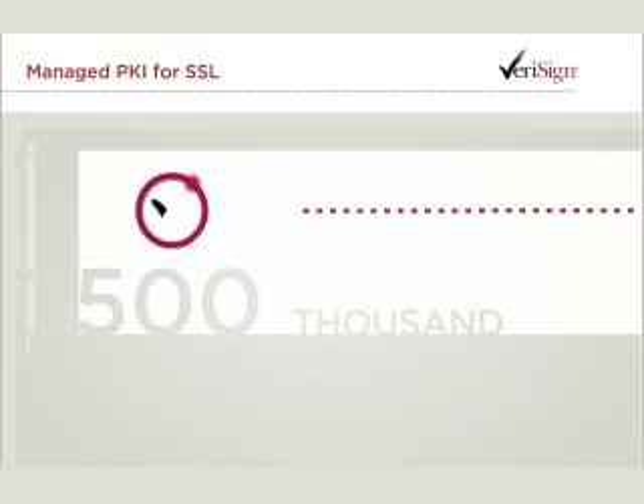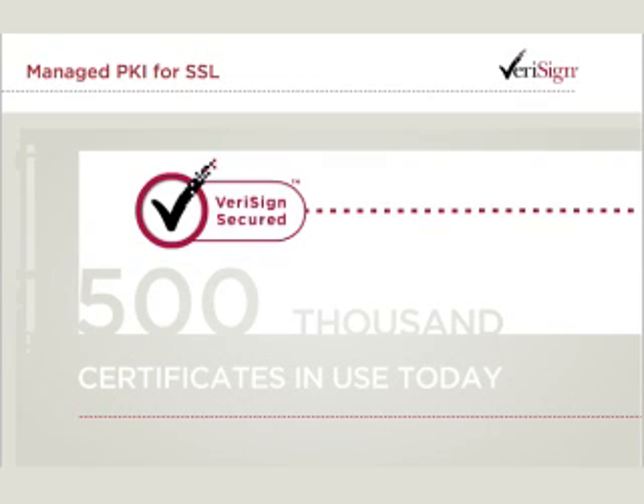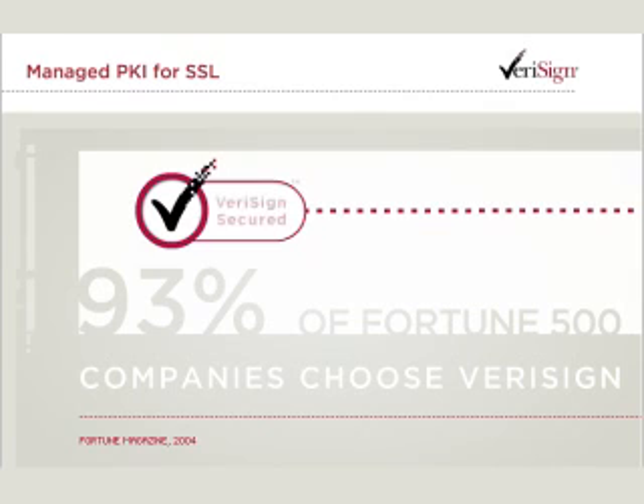In fact, nearly half a million Verisign SSL certificates are securing servers right at this moment, including over 93% of Fortune 500 companies and top global banks.